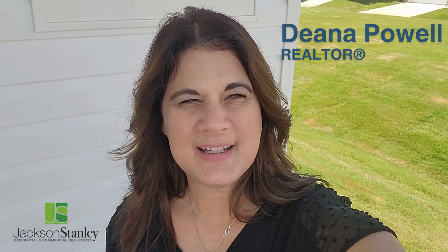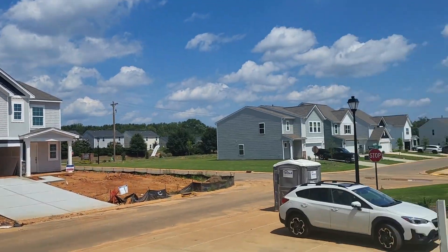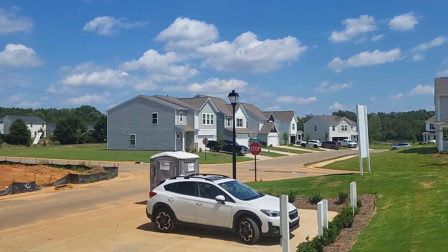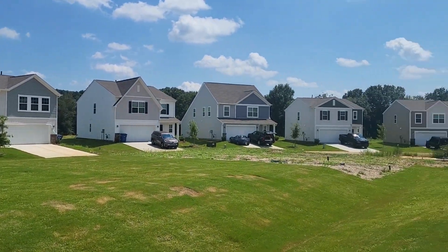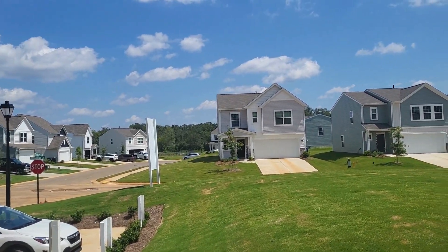Hey guys, Dena Powell, Jackson Stanley Realtors. I am out at Antioch Springs in Greenville, South Carolina — a Lennar community — and I just wanted to share with you the community. Let me turn this around: this is the community here, nice size lots with garages. We'll go inside and see Sherry.